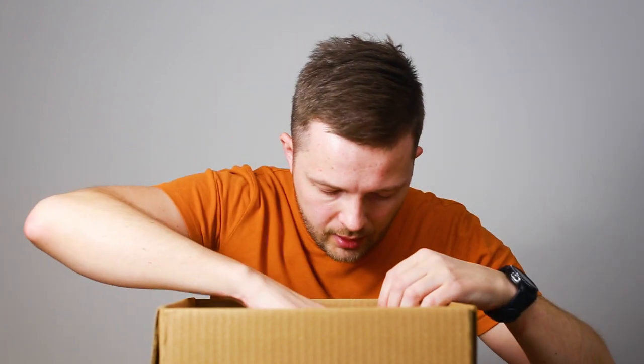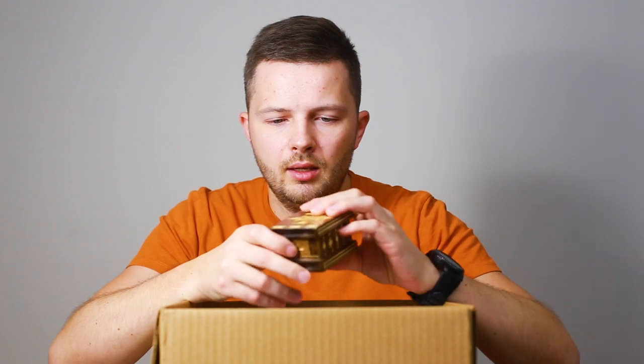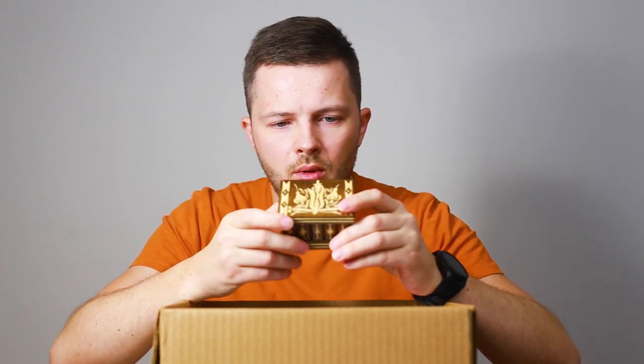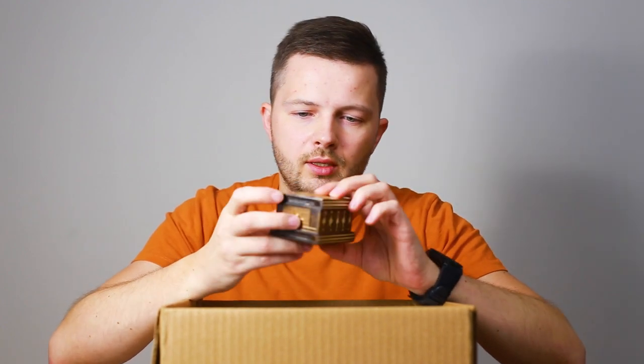There is also a Romanian Puzzle Box — a small secret box which you have to open. It feels very nice in hand, made of wood, very beautiful. There is supposed to be a way to open it, but I don't know what the solution is right now, so I'm going to solve it later.